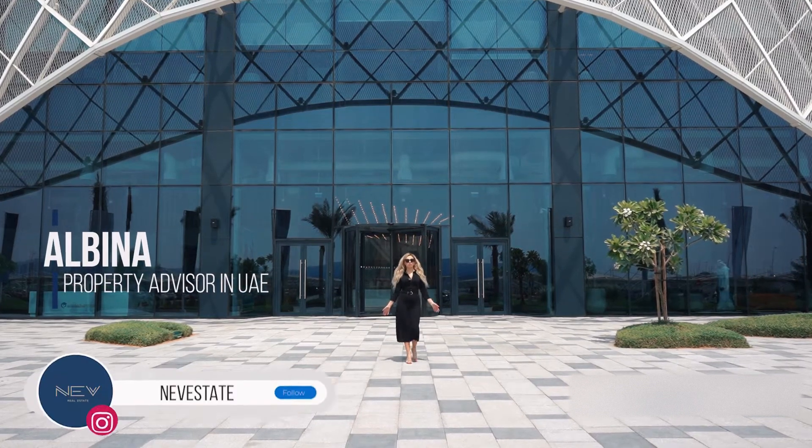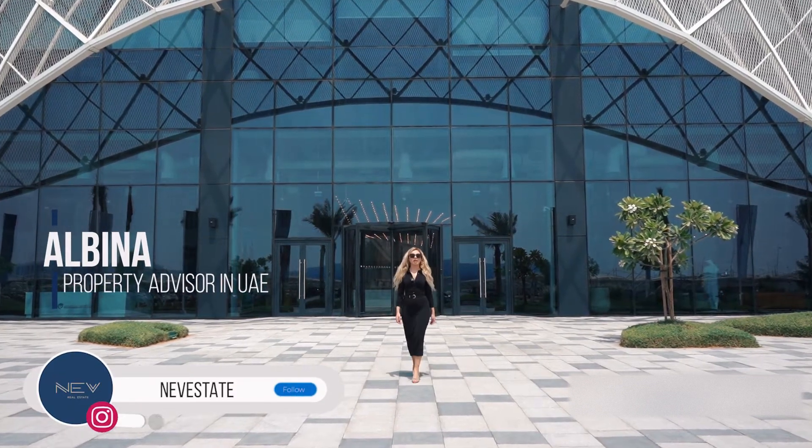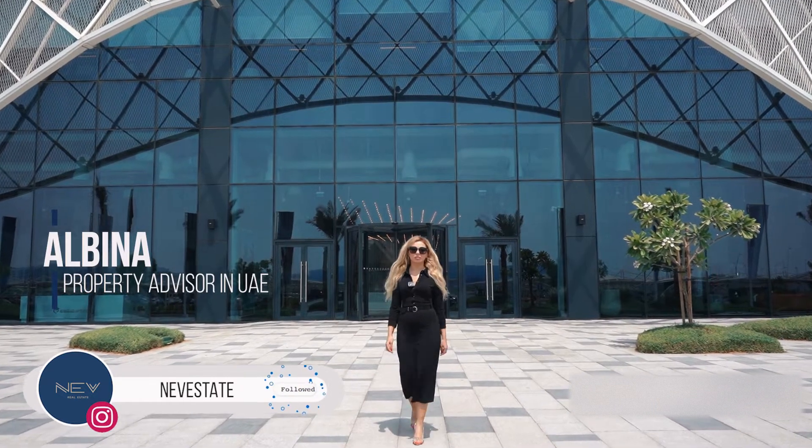Hello everyone! Today we are YouTube channel NeverState, where we are talking about real estate in the United Arab Emirates.